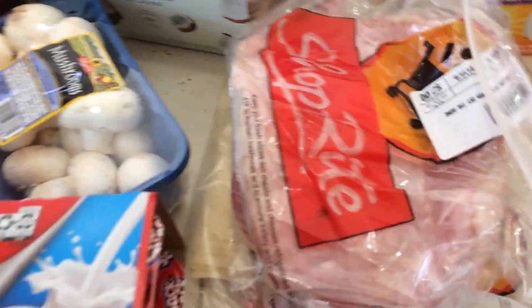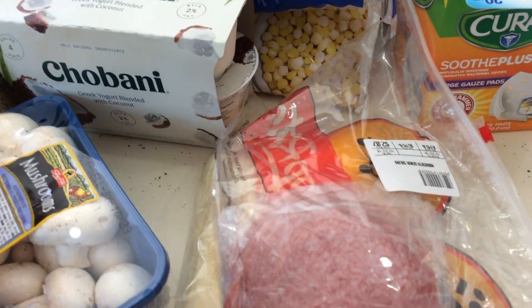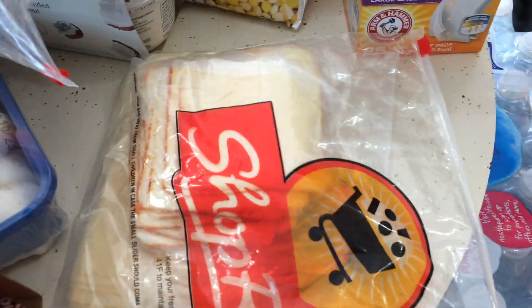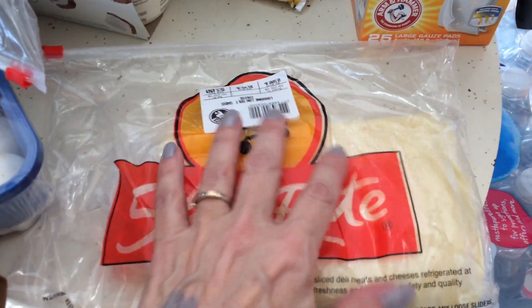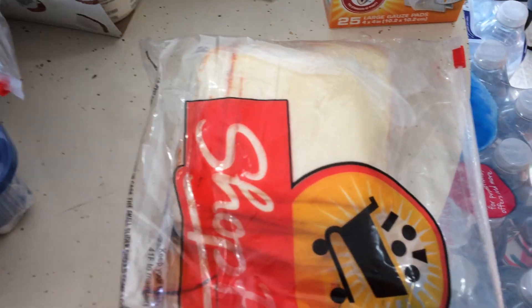I've got a third of a pound of ham off the bone — Glen Rock. It's really good ham if you like ham. Margarita Genoa Salami, I've got a third of a pound of that. Half a pound of Munster Cheese, Black Bear. And Lorraine Swiss — I got half a pound of that. So those are cold cuts for the week.